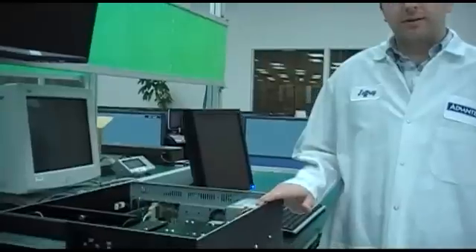Hi, I'm Jeff Mawson, application engineer here at Advantec. Today I would like to go over the feature highlights of Advantec's industrial grade servers using this 4U industrial rack mount server as an example.